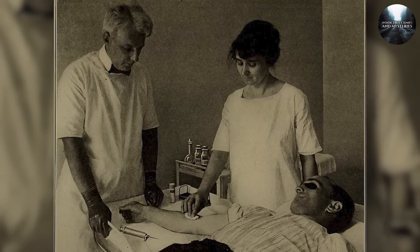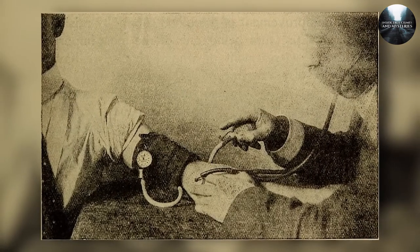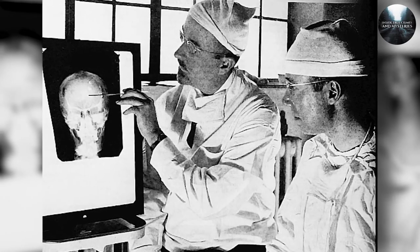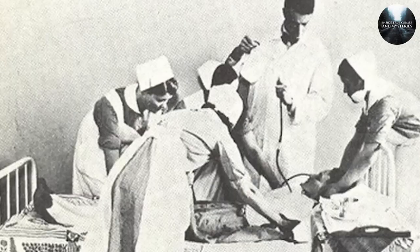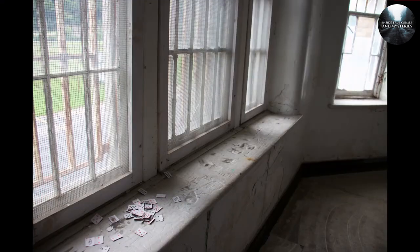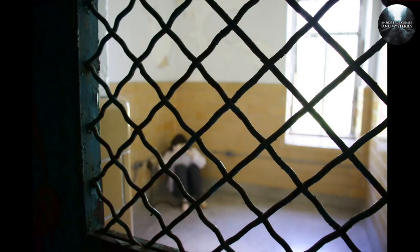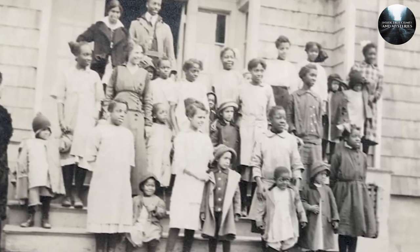These practices underscore the darker aspects of the asylum's history and serve as a reminder of the need for compassionate and evidence-based approaches to mental health care. According to reports, patients began to harm themselves, and some took their own lives while at the asylum. The asylum shut down in 1994 because the mental health care center noticed a sudden and massive decline in the population, dropping from 2,300 patients to just 224 in a few years. There were many complaints about the asylum.